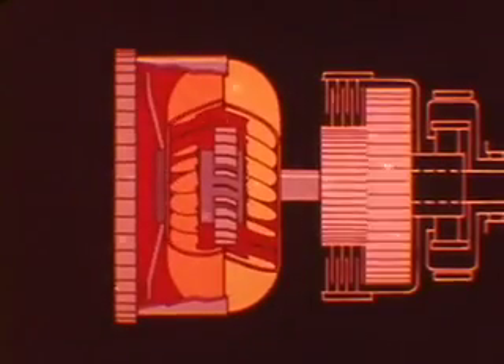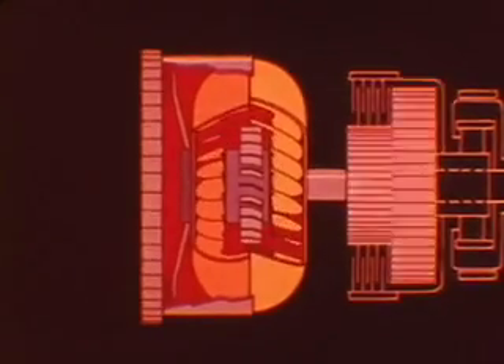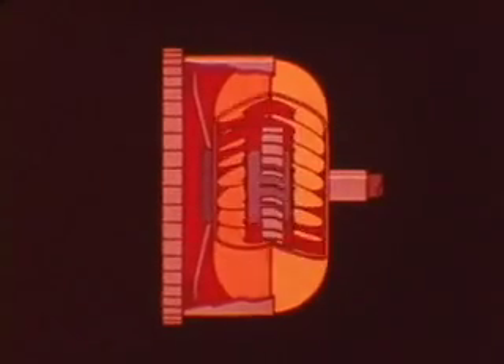Variations in engine RPM above this specification indicate transmission rear clutch slippage. Lower stall speeds with a properly tuned engine would indicate that the stator clutch is not holding. Be sure to follow your service manual directions for just how to do the stall test. The test can be dangerous to perform as well as damaging to the transmission.